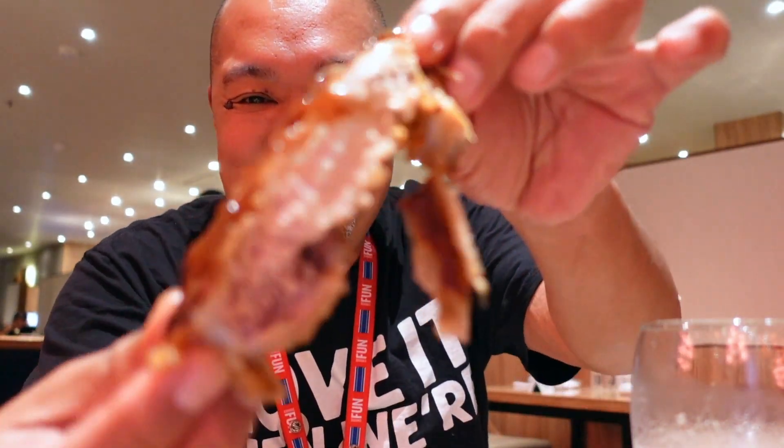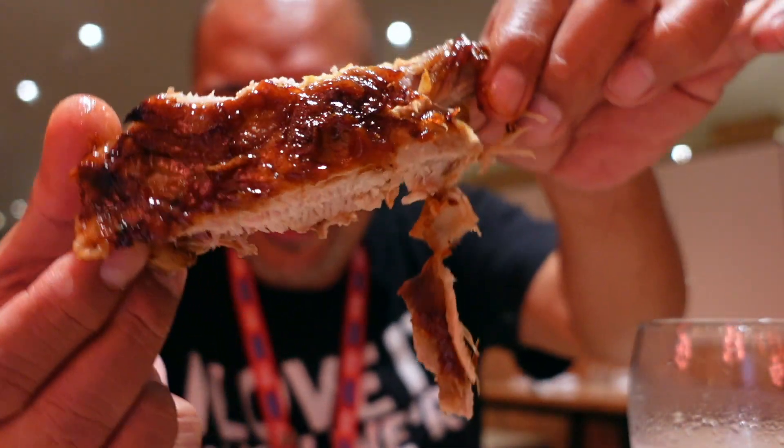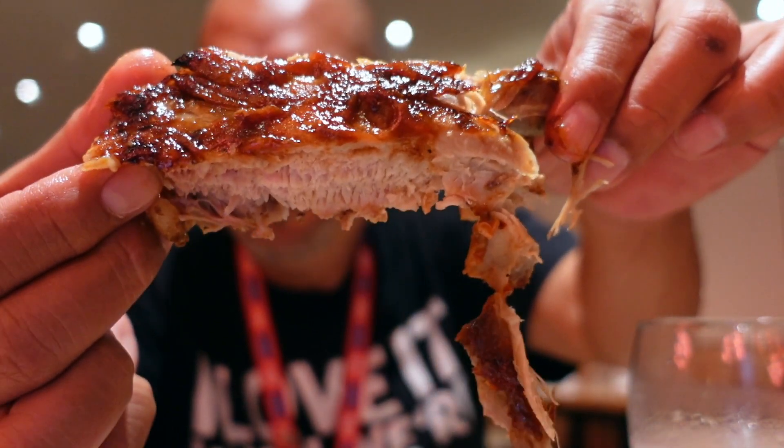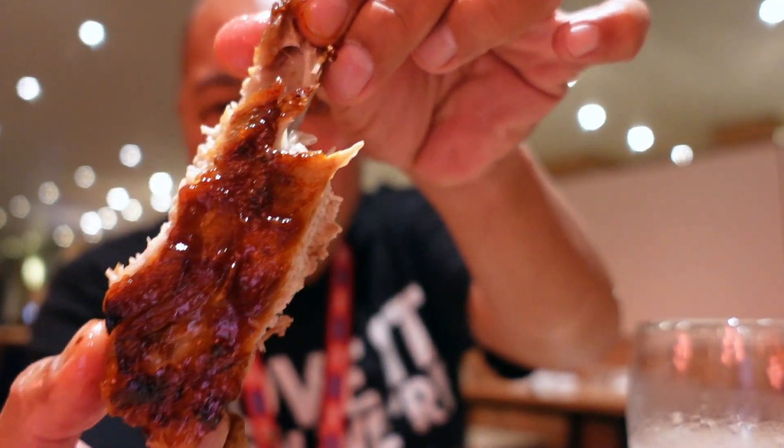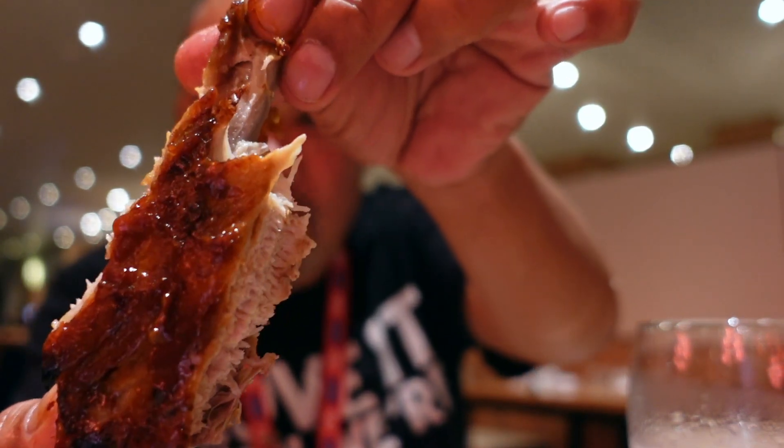Look at this right here — there it is. Surprise! It's crusty. Y'all, I couldn't help but show you guys this amazing rib — check that out, it's glistening. Take that bite — it's super tender. Look at my finger, check that — that's the best, it's so good. Y'all need to get this.